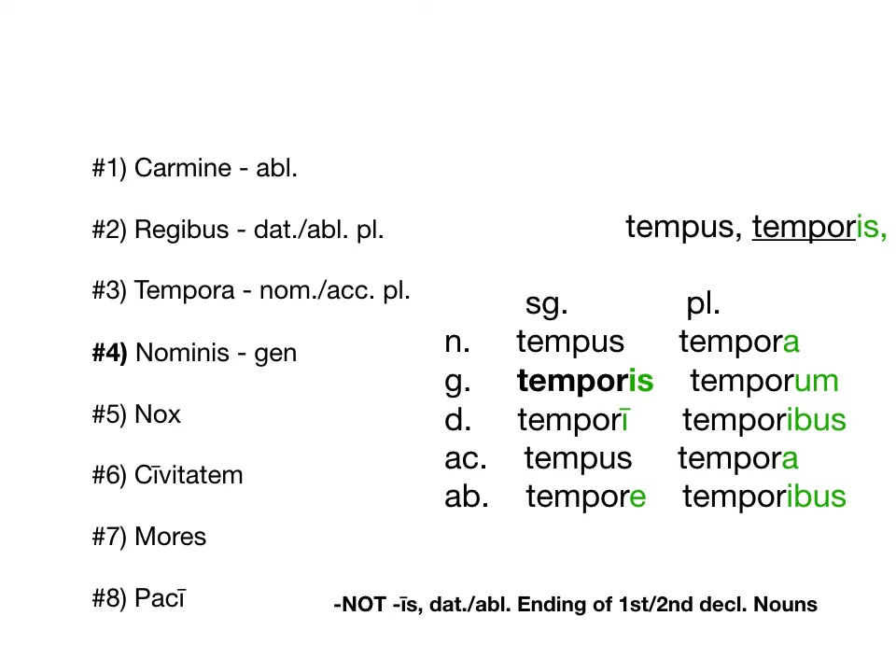Nominis — what is this -is ending? That is genitive. The 3rd declension nominative can have any manner of endings, but genitive will always be -is. So that -is actually stands out a good bit. It is not the same as our 1st and 2nd declension dative and ablative plural, which is a long I-S — I'm careful to put those macrons for those endings. So if you see just a normal -is, that's genitive — it's probably possessive.